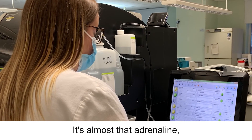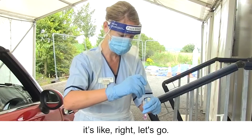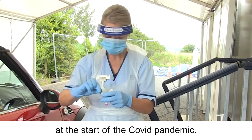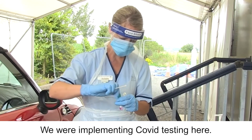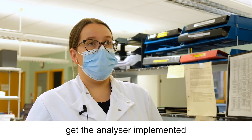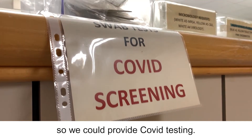It's almost that adrenaline — when you get the phone call to say there's an emergency, it's like right, let's go. That's kind of what happened at the start of the Covid pandemic when we were implementing Covid testing here. It was a real team effort to get the analyser implemented and get everybody trained so we could provide Covid testing.